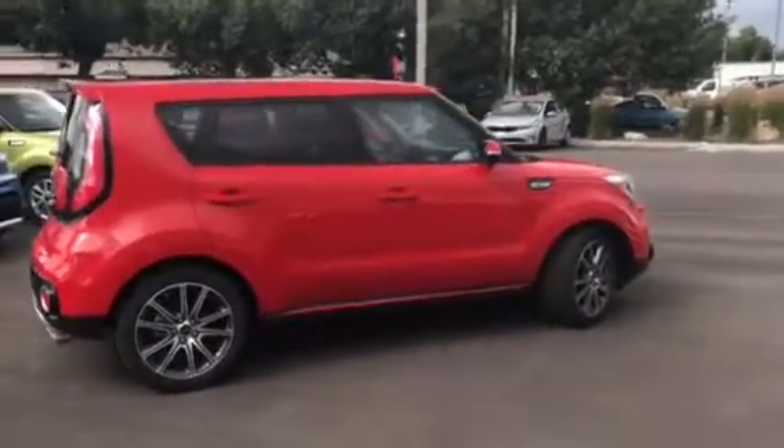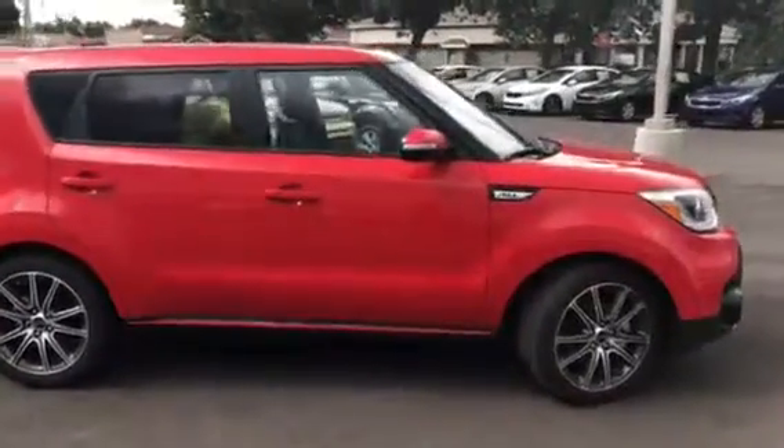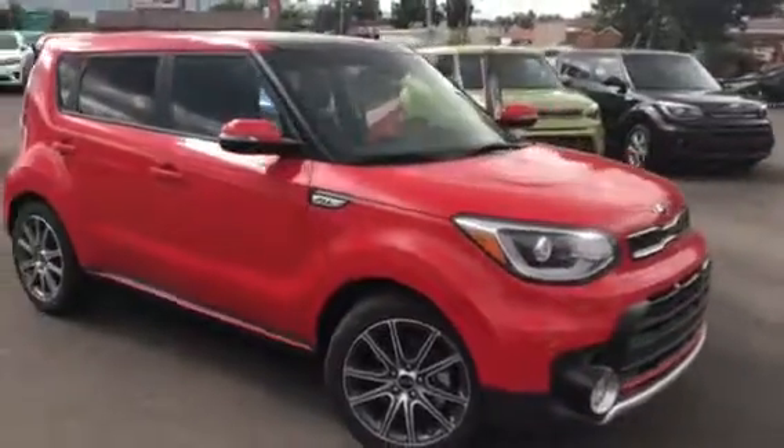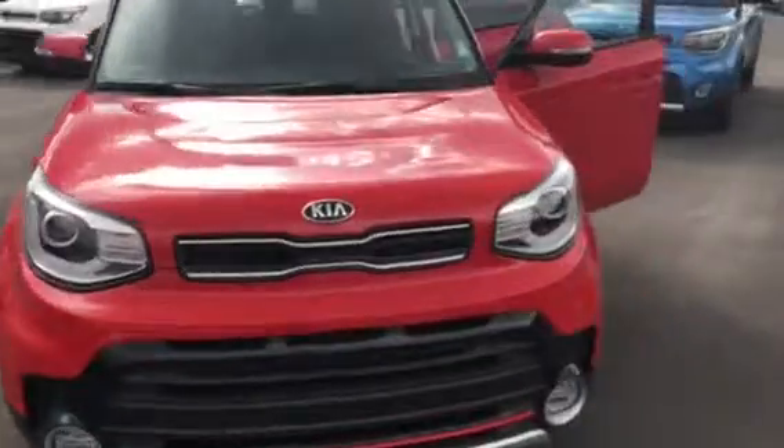Good morning, Sandra. My name is Travis. I'm a sales representative down here at Young Kia in Layton. I'm excited that you inquired about this 2018 Kia Soul Exclaim. This thing has so many features on it, I cannot name them all.